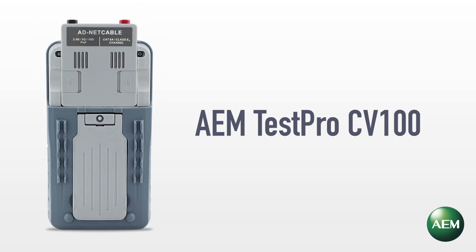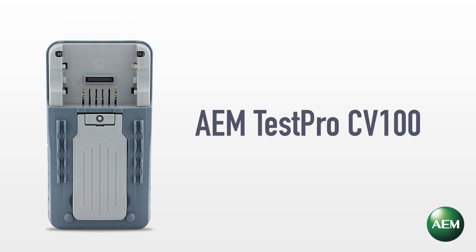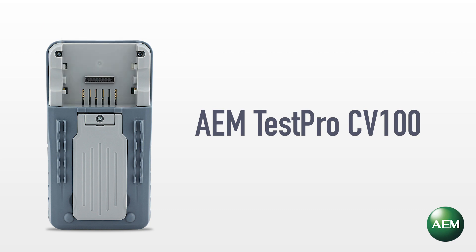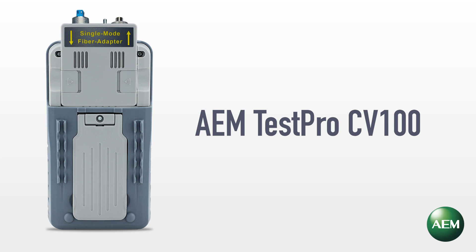TestPro is a modular-based platform, which allows you to easily change function by simply changing test adapters. The modular flexibility also allows users to build out their TestPro as needs change, or new test technologies become available.